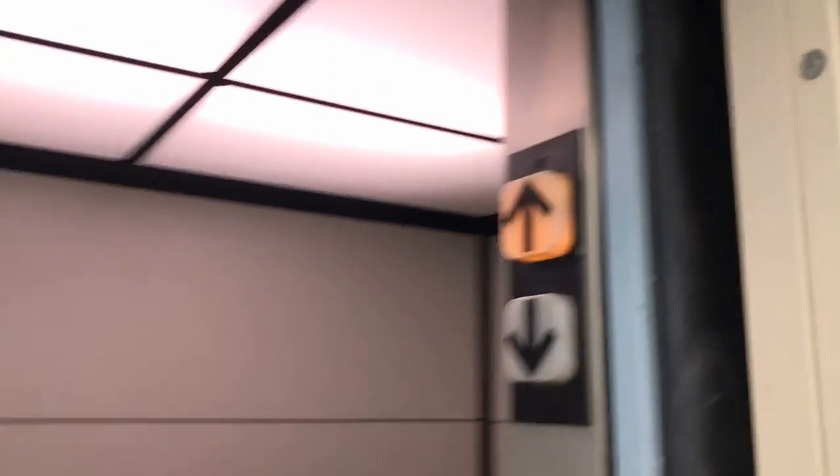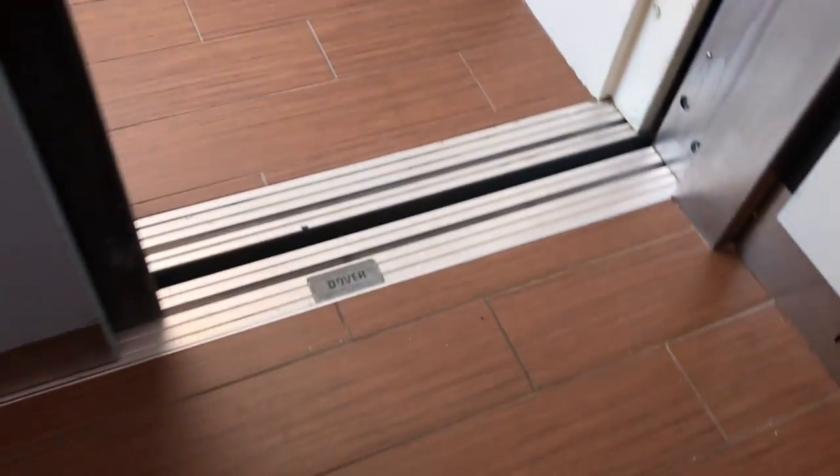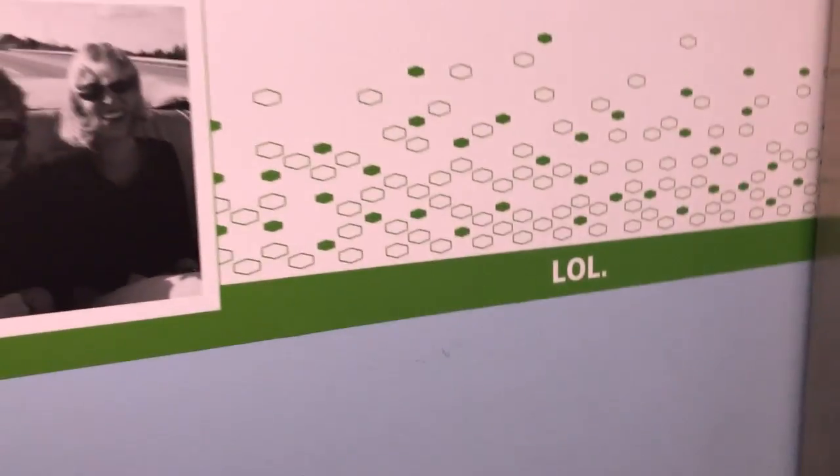And this video is for Jonathan Smith. So Jonathan, thank you so much for watching my videos. Here's an elevator video for you. We have a Dover impulse, and this is the back elevator.